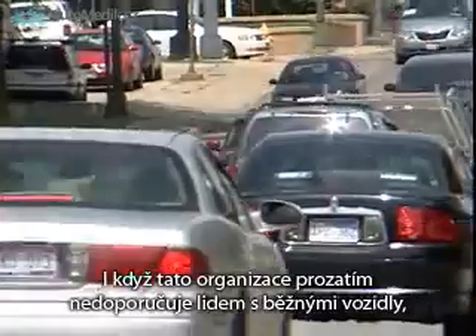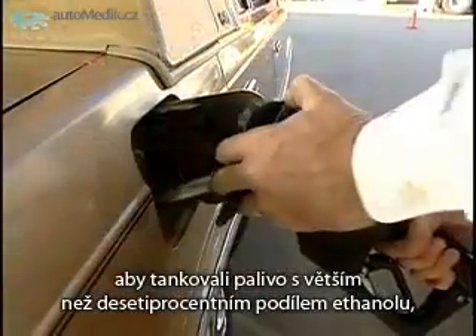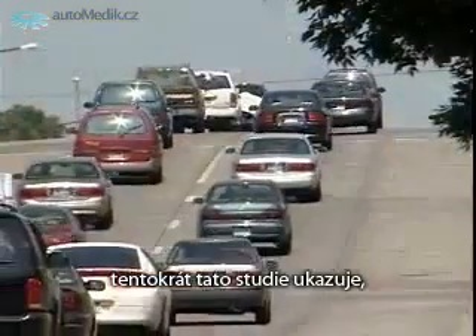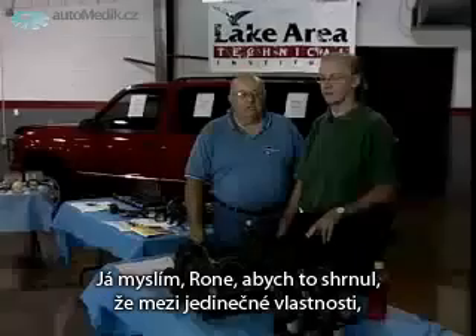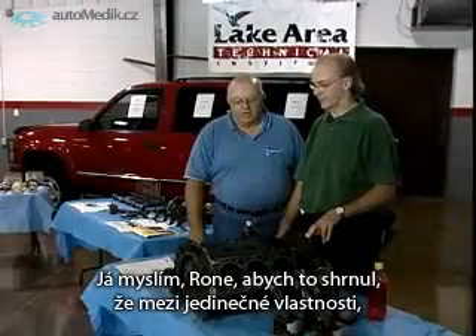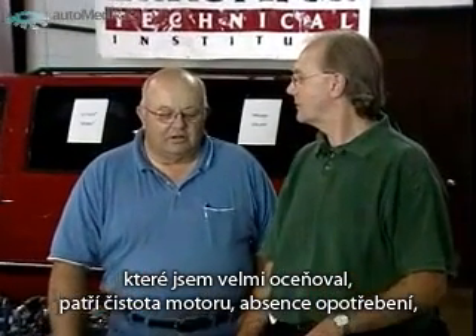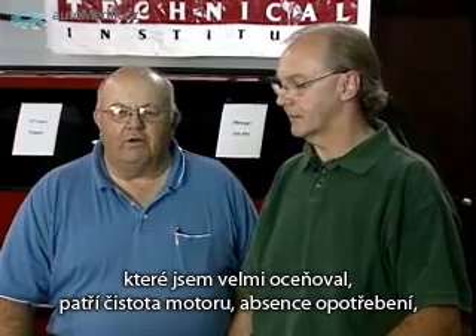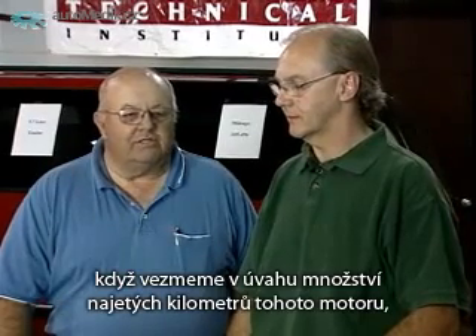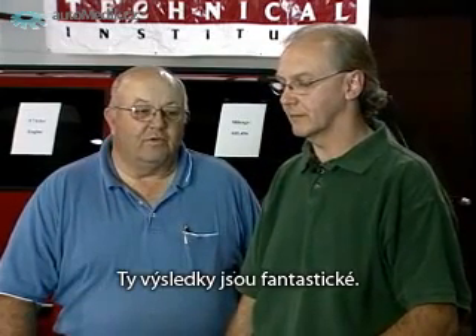Though the organization is not advising people with standard vehicles to fill up with more than 10% ethanol at this time, this study does seem to show that the potential is there for future use of higher concentrations of ethanol. To summarize, some of the unique things I really appreciated are the cleanliness of the engine and the lack of wear with the amount of mileage. I think it's really significant — the end results are fantastic.